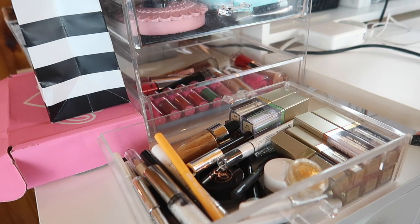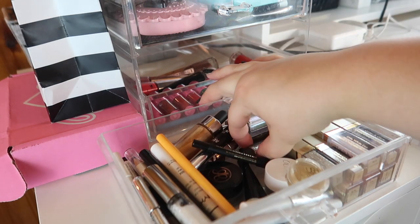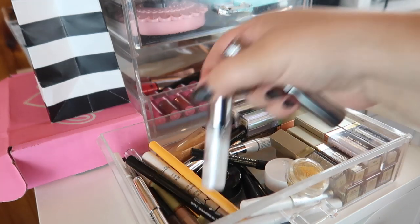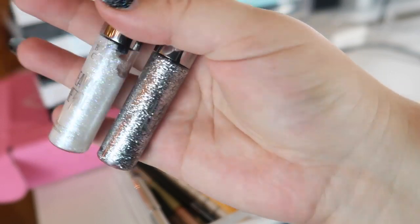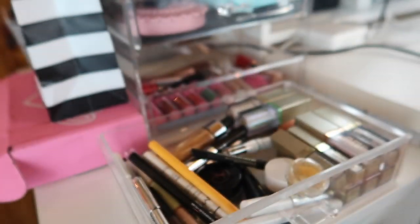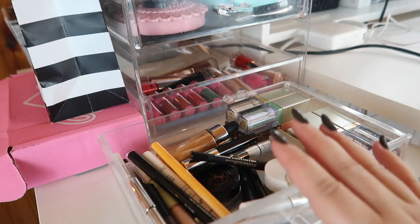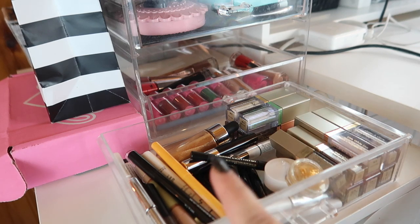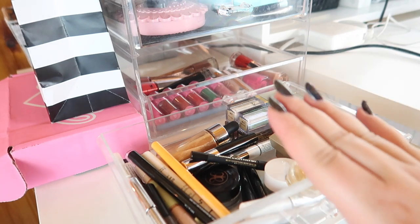There is so much glitter in the glitter drawer! Since I already have an eyeliner in there, the other thing I want to pull out is the Urban Decay glitter liners — the Heavy Metal liners. I have two: a light one and a deep silvery gunmetal one. I'm going to pull those out. I actually need to organize this drawer — I might split it into two drawers, one for just eyeliners and one for glitter. I didn't realize I needed a whole drawer for glitter, but I think I do.